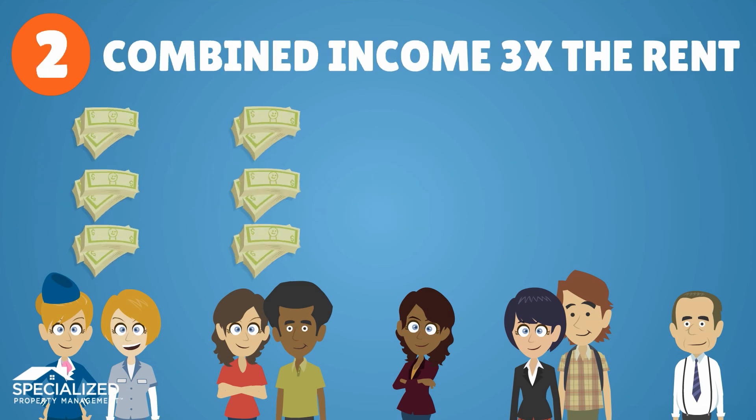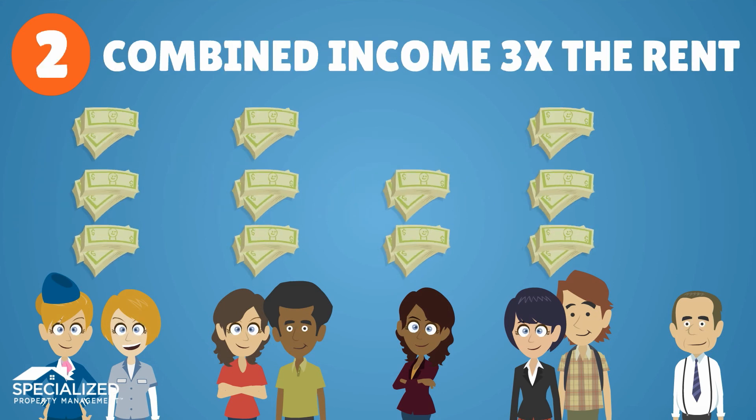Then, verify that the combined tenant income equals at least three times the rent rate.